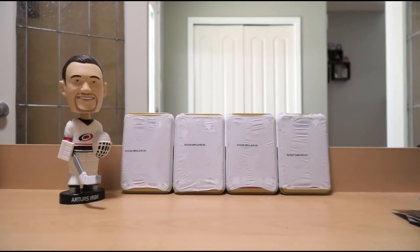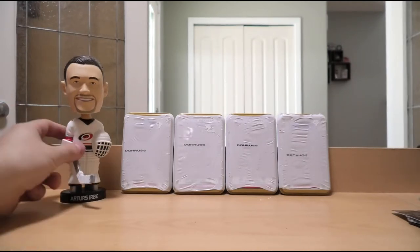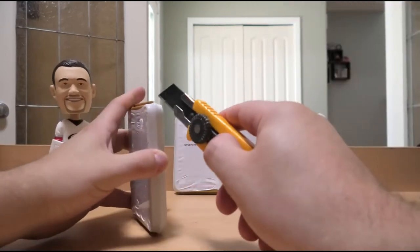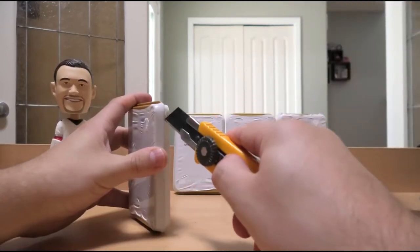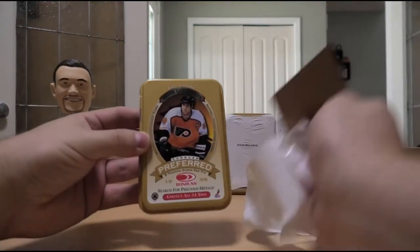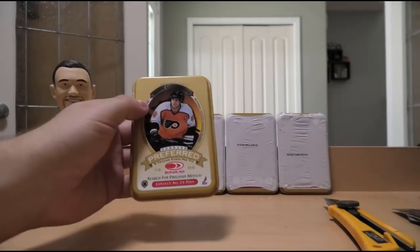Let's open up these tins first, just to see which collectible tins we got, and then from there we will take care of what the hits are, and of course the Urbane Bobblehead of Judgment is watching ever so intently. Let's start off with the left one. We'll open up the plastic, and we'll see which tin we have. Eric Lindros tin.